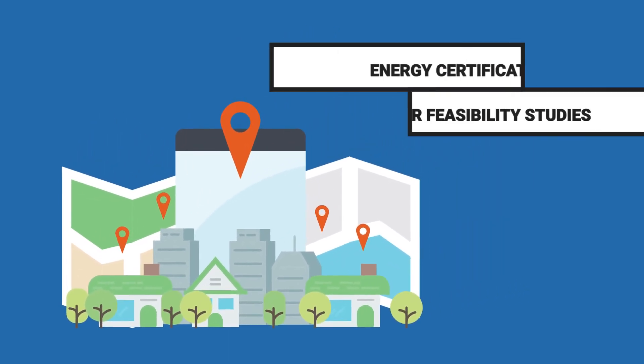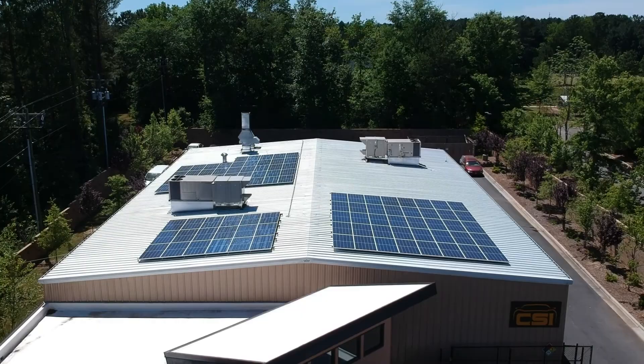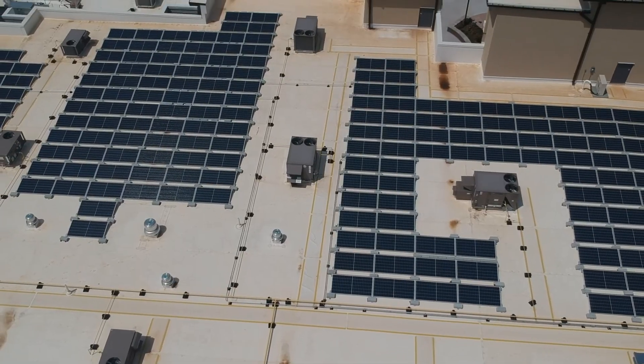While our solar team is based in North Carolina, we can study the feasibility of solar on any building. We love solar on commercial projects because it saves you money and it reduces your environmental impact. I'm Mickey with Southern Energy and thanks for watching. Be sure to check out all our other great videos on solar and energy efficiency.